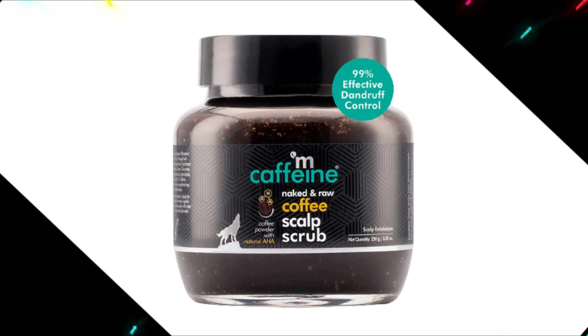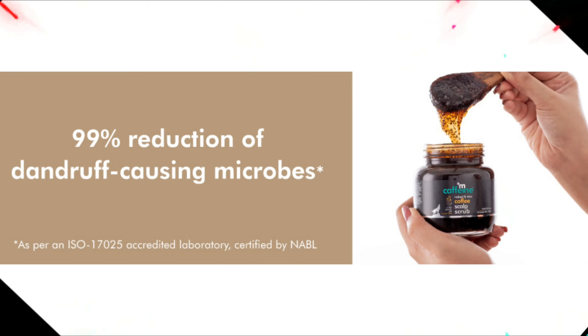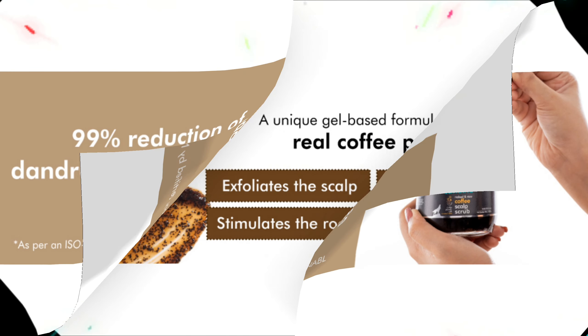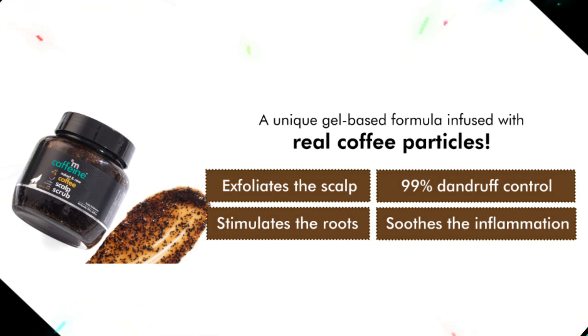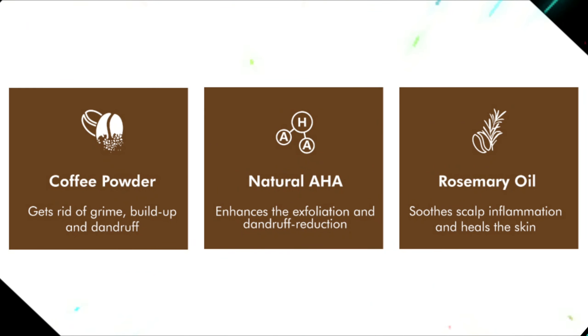Scalp Scrub is 99% effective in reducing dandruff-causing microbes. Get a clean and healthy scalp with the coffee scalp scrub that offers effective exfoliation, dandruff control, and root stimulation. It removes buildup from the scalp, giving a cleansed, refreshed scalp. It also removes excess oil and dirt from the scalp and stimulates the hair roots.